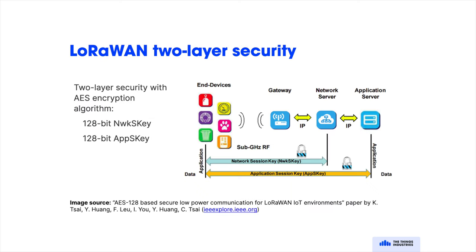LoRaWAN implements two-layer security, where the network and application use separate keys. This means that the network server can't necessarily read application data — it can just forward encrypted payloads to the end application.